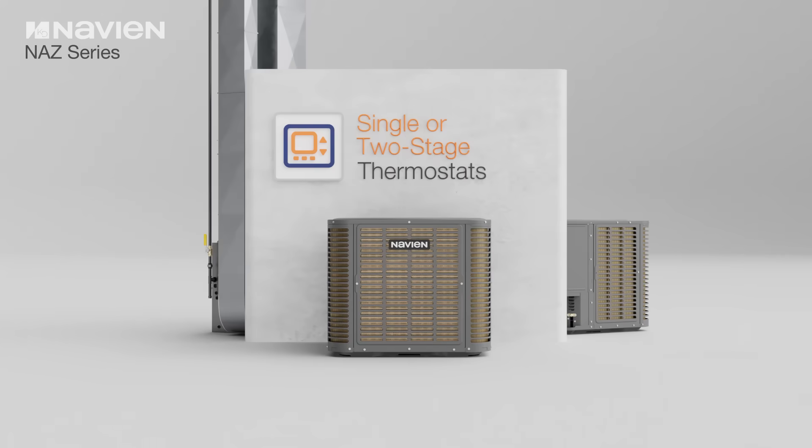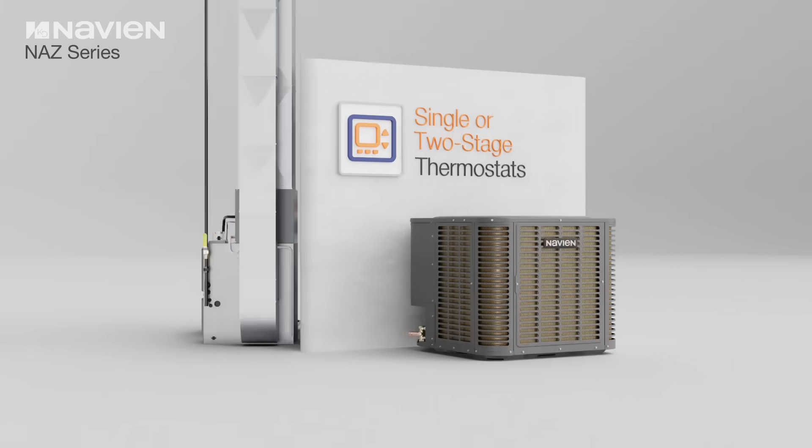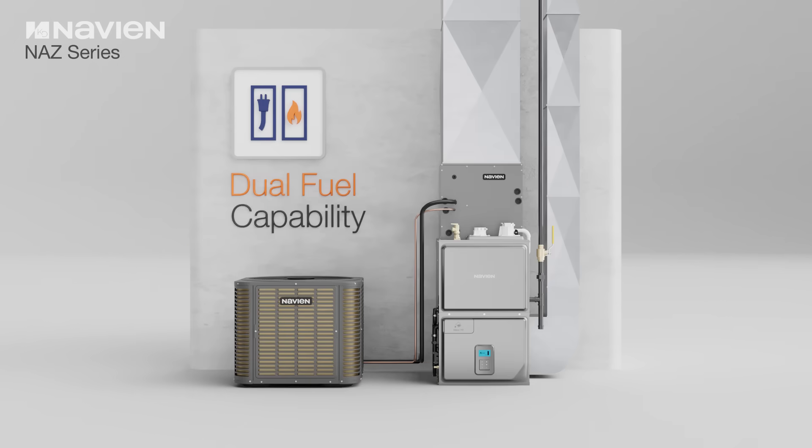The NAZ is also compatible with single or two-stage thermostats, offering a variety of installation options and applications. The NAZ air-to-air heat pump also offers dual fuel capability.